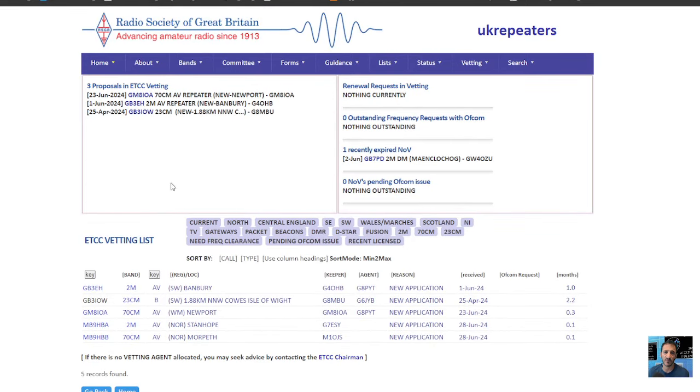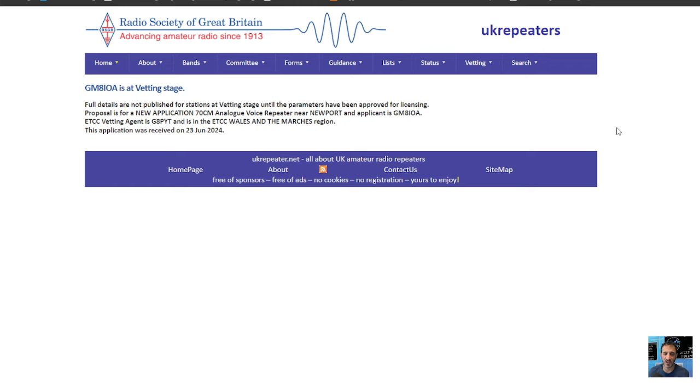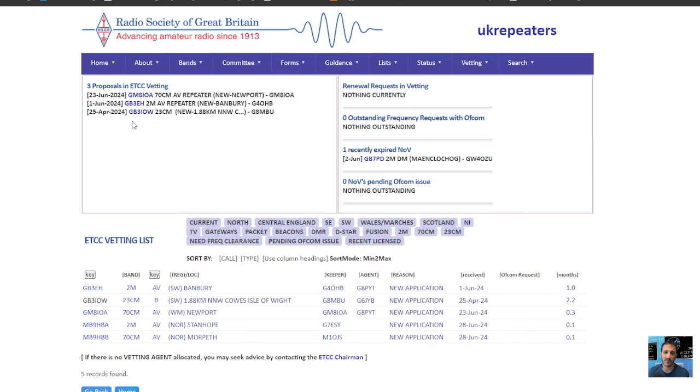Let's just click a couple of them. We've got this one here — 23rd of June, GM8IOA — and it says a 70 centimeter AV repeater in Newport. Let's click it, and there's your details and all there. Everything you need to know is there.